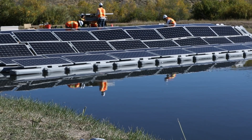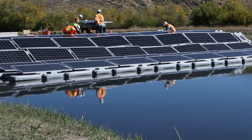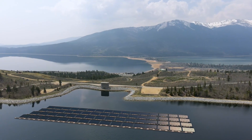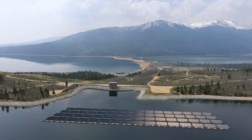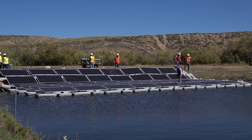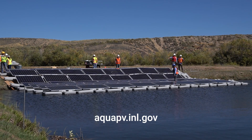While researchers continue working to better understand floating solar's role in our nation's clean energy transition, actions can also be taken now, as non-federal developers can seek approval to construct floating solar installations sited on federally controlled reservoirs. We're building the future of clean energy. Explore the full findings of the report and learn more about floating solar potential at aquapv.inl.gov.